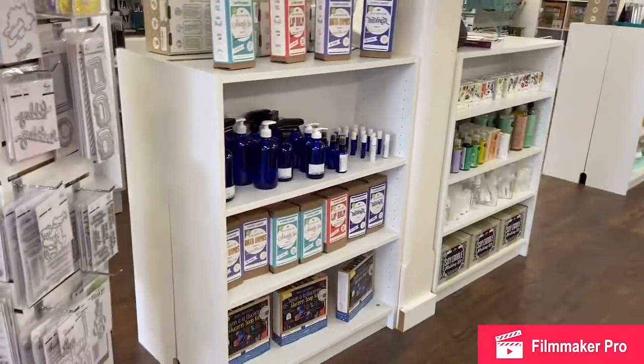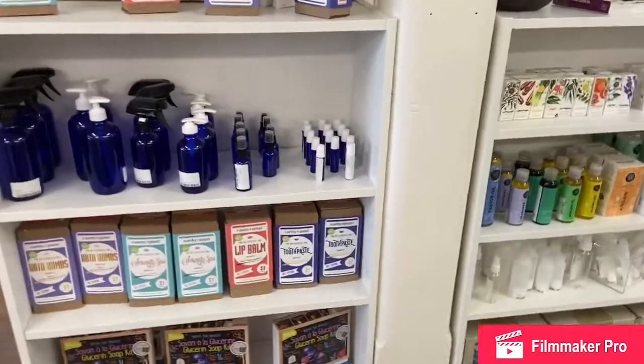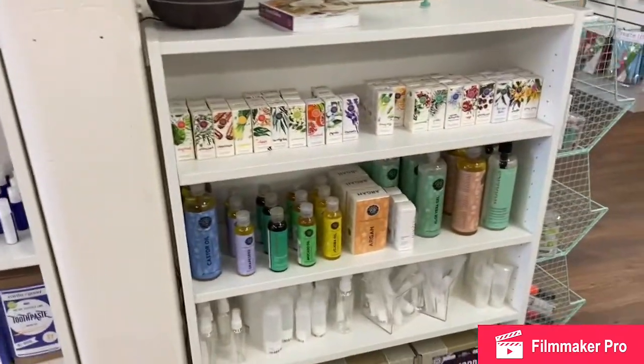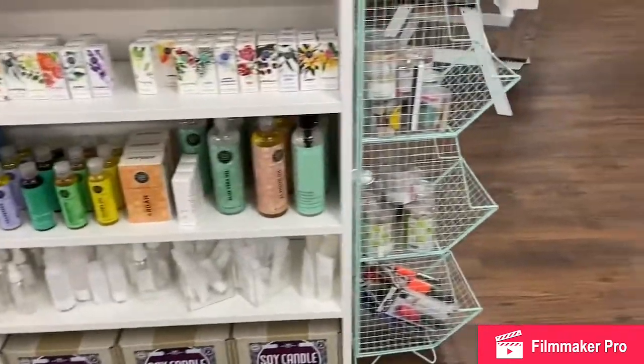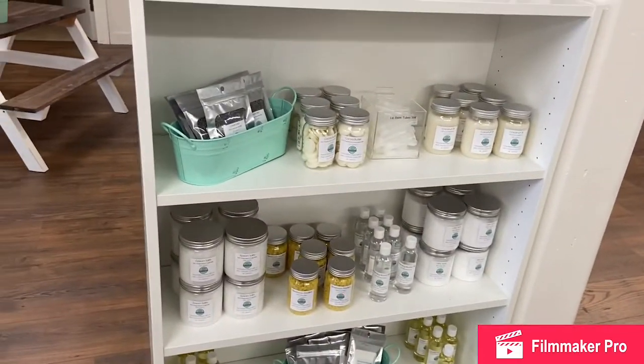Moving on to our wellness crafts. Lots of beautiful kits, perfect for gifting, as well as the supplies to make your own — make your own sanitizers, room sprays, lip balms, whatever it is your heart desires. We can help you out.